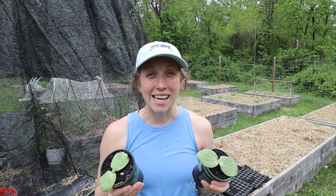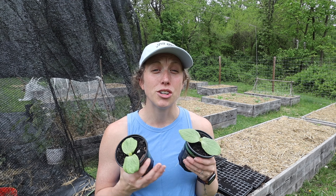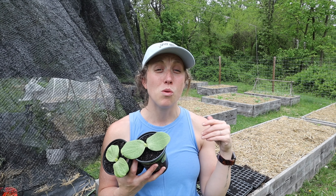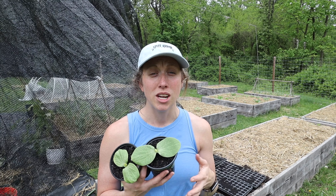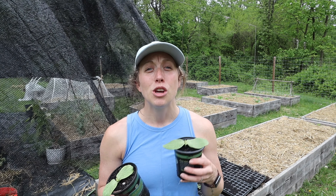Most of these plants are not going to be from seed — you're going to actually buy them, a lot of times in the bare root fashion or potentially as a bush. The main difference that we're talking about today is perennials versus annuals.